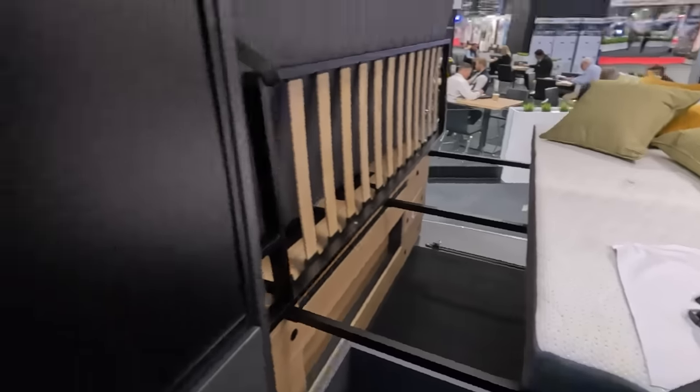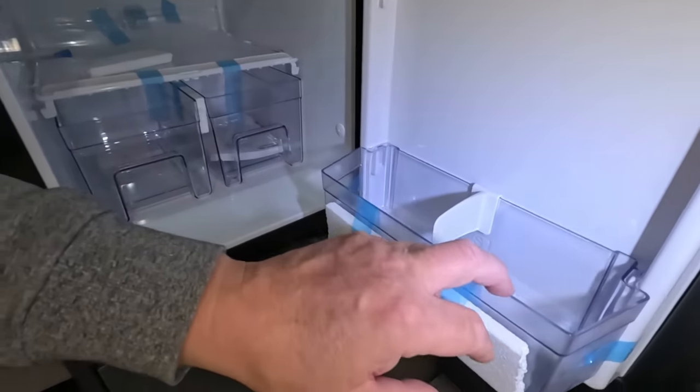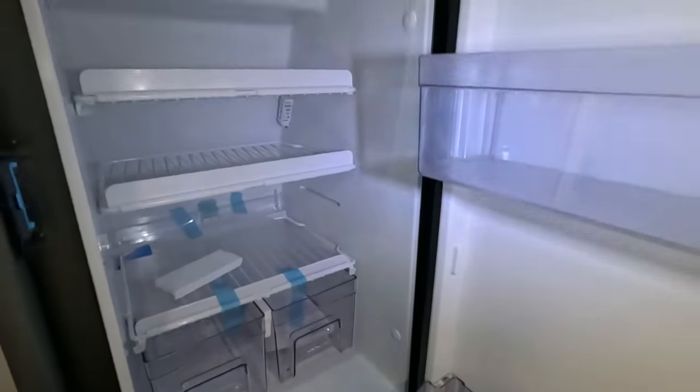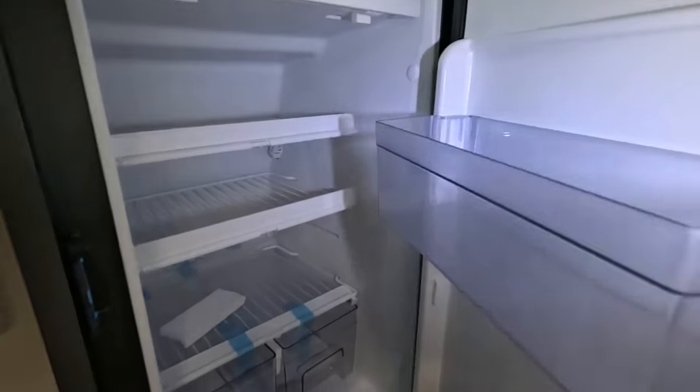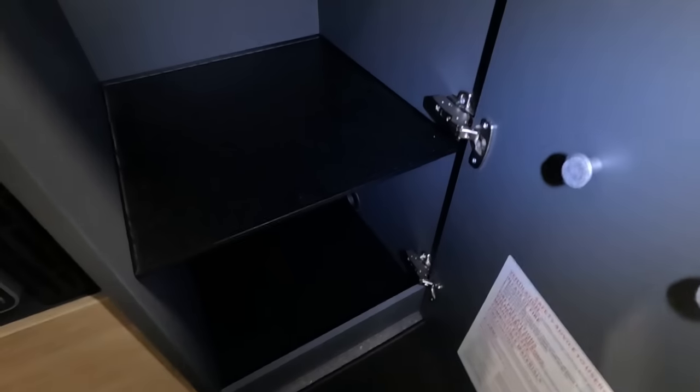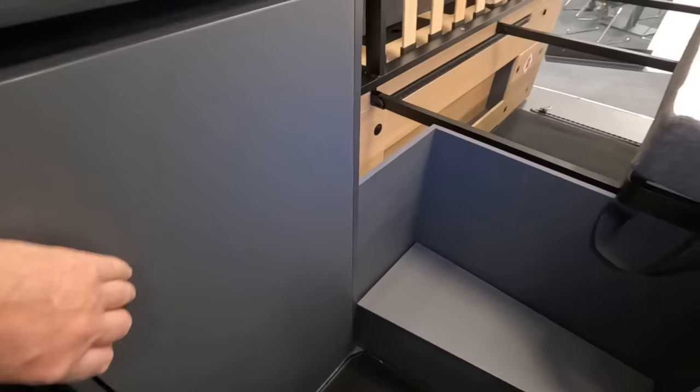One step up into the bedroom. The fridge — a medium-sized compressor fridge. It does mean you've got a fair bit of cupboard space underneath.